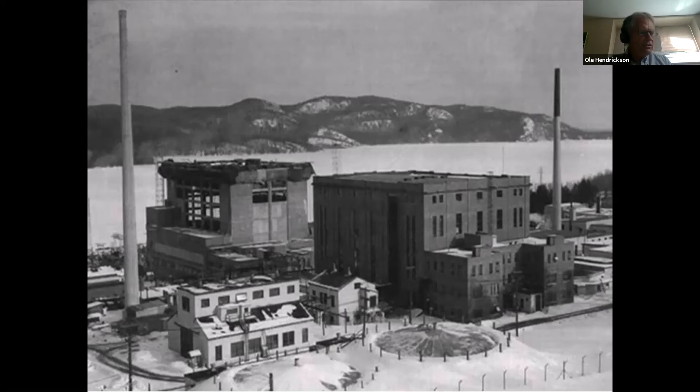The NRU was a major source of medical isotopes, which was a profitable business for AECL, but was privatized by the Mulroney government when Nordion was created, which left Canadian taxpayers responsible for the waste generated by isotope production.